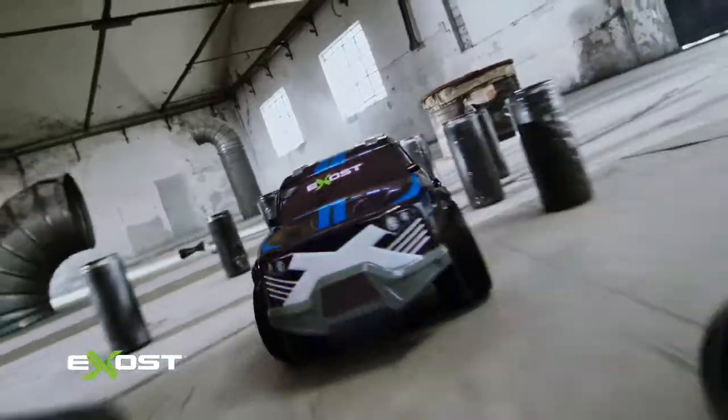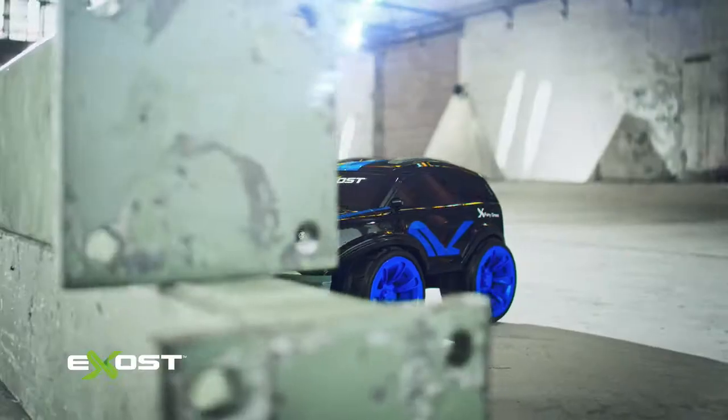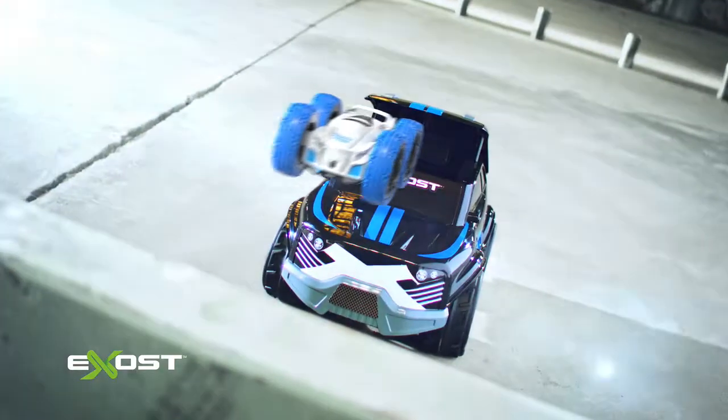A strong SUV allows to climb up with a powerful torque. Press and push — Mini Flip will jump out from the hood of the SUV.